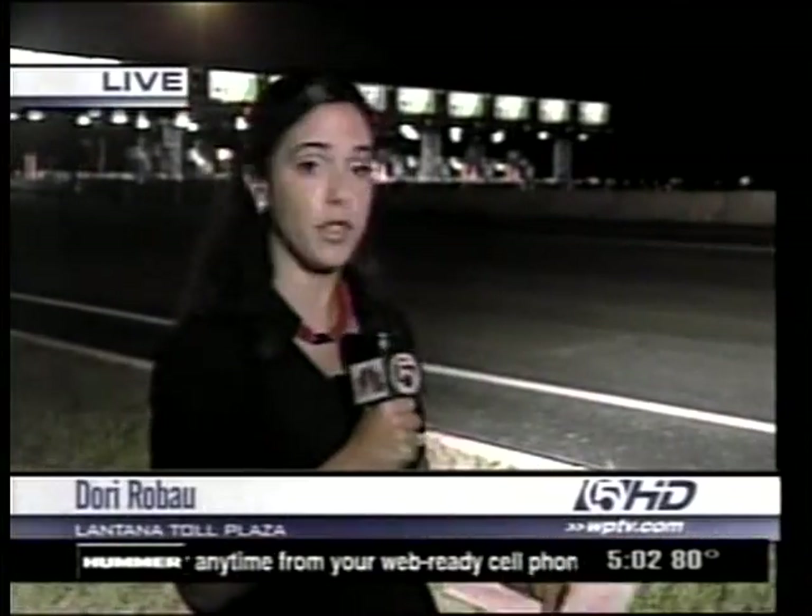If you drive the Turnpike a lot, you'll soon see some changes — you won't have to slow down if you have a SunPass. Here to tell us a little bit more about that is Nicole Khalil with Florida's Turnpike.